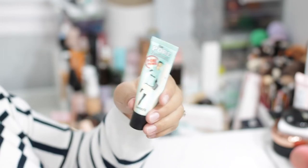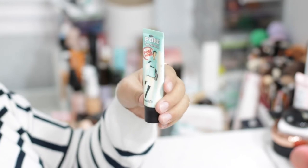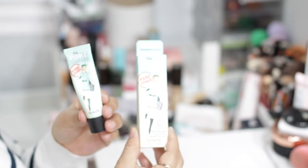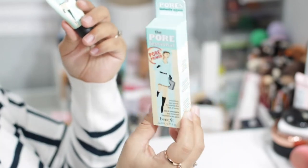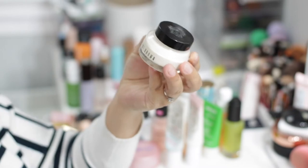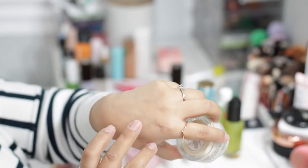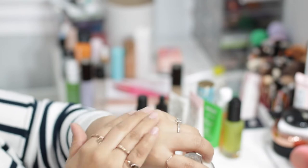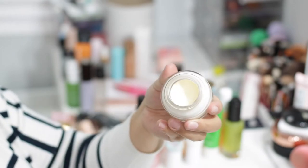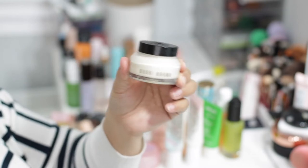Now moving to hydrating primers. The first is the Bobbi Brown Vitamin Enriched Face Base, which has a citrusy scent and a moisturizer-like consistency. You apply and blend it, and as it dries it gives a slightly tacky finish while hydrating the skin. It has really good ingredients — especially great during wintertime for very dry skin to stay hydrated throughout the day. This one is going to stay.